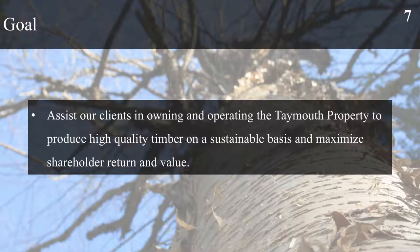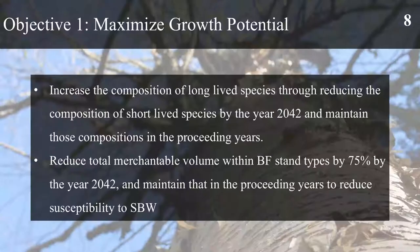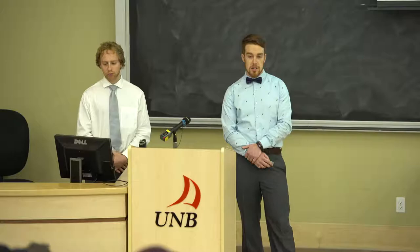The overarching goal for this project is to assist our clients in owning and operating the Tamworth property in order to produce high quality timber on a sustainable basis and increase shareholder return and value. We have five objectives. The first is to maximize growth potential by increasing the composition of long-lived species and decreasing the composition of short-lived species by the year 2042. We also want to address the potential for a spruce budworm outbreak, reducing total merchantable volume within balsam fir stand types by 75% by the year 2042.